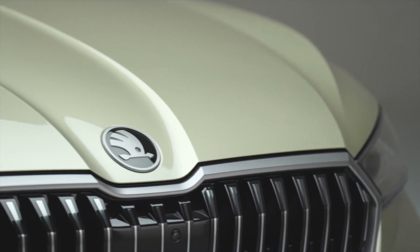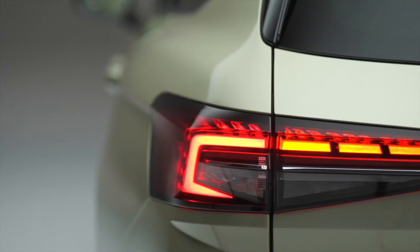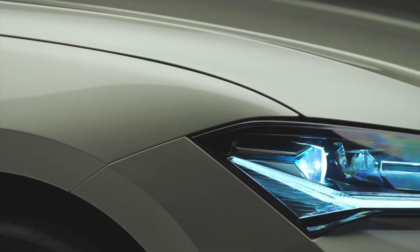Škoda Fleet are delighted to introduce you to the all-new Škoda Superb. The fourth generation of the car builds on the strengths of its predecessor, offering an even more sophisticated design, more space, comfort, and state-of-the-art technology.